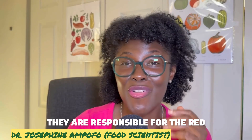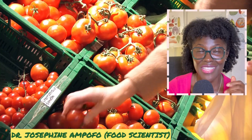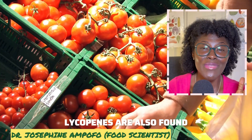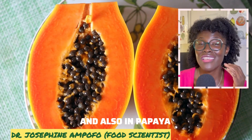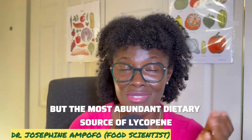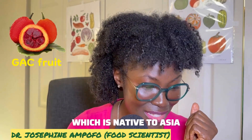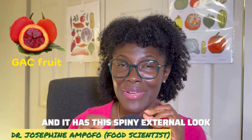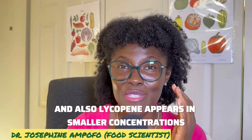Lycopene is responsible for the red and pink colors in some fruits and vegetables. Apart from tomatoes, lycopene is also found in watermelon, pink grapefruit, and papaya. But the most abundant dietary source of lycopene is a fruit called gac, which is native to Asia and has a spiny external appearance.